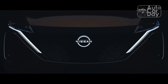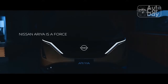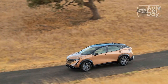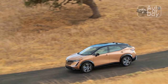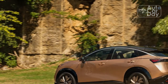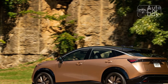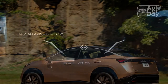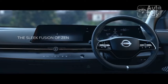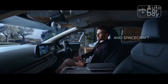While the Aria's range is respectable, its peak charge rate of just 130kW isn't particularly impressive. Rivals like the Ford Mustang Mach-E reach 150kW, while the Hyundai Ioniq 5 and Kia EV6 hit 235kW. The general rule of thumb for shoppers new to EVs: generally speaking, the higher the peak charge rate, the less time you'll spend tethered on a road trip.